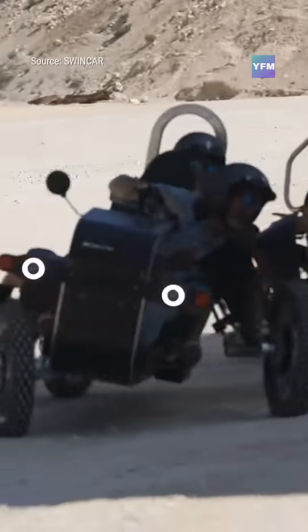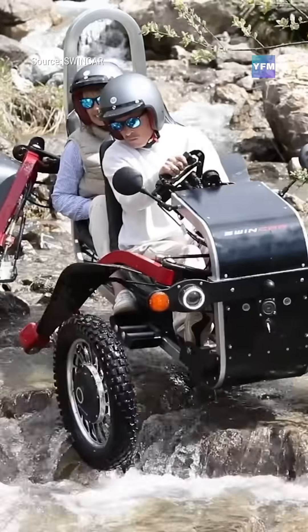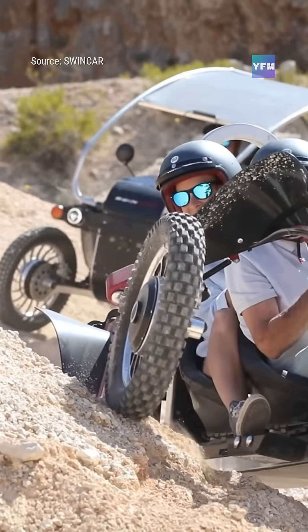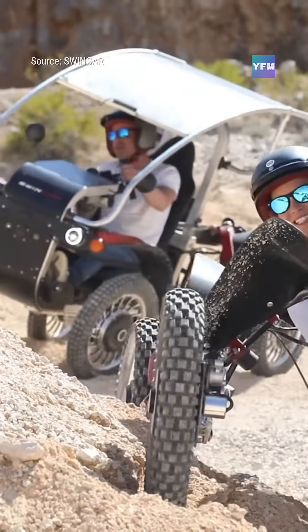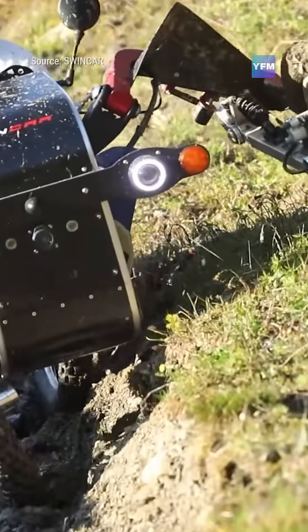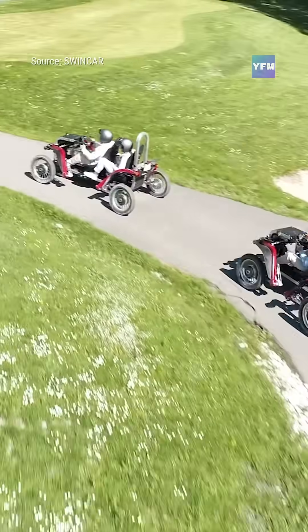The Swincar eSpyder is a fully electric, tilting all-terrain vehicle built for extreme mobility in places most vehicles can't reach. Its unique pendulum suspension keeps the driver level while each wheel moves independently, crawling over rocks, slopes, ruts, and uneven ground with spider-like precision.